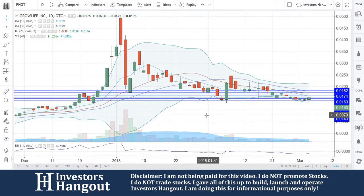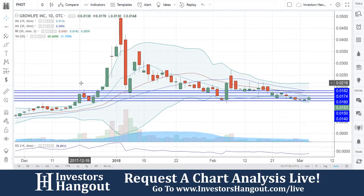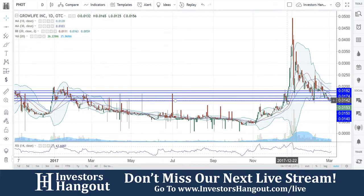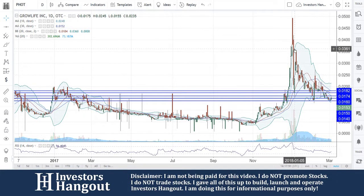Taking a look at stock ticker symbol PHOT. Before I jump into this one right now, I want to talk about the past, especially since around December 19th. That 0.0140 level — pay attention to this — especially going back here to December 2017, within this channel around the same time in 2017.